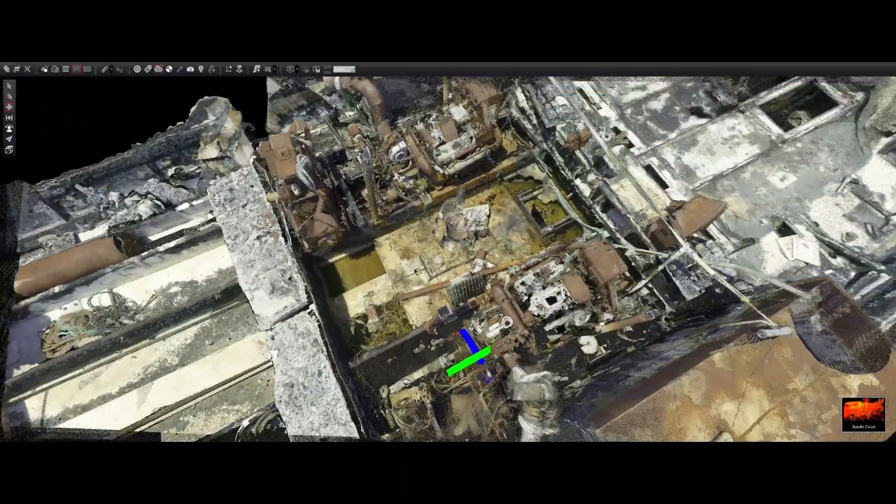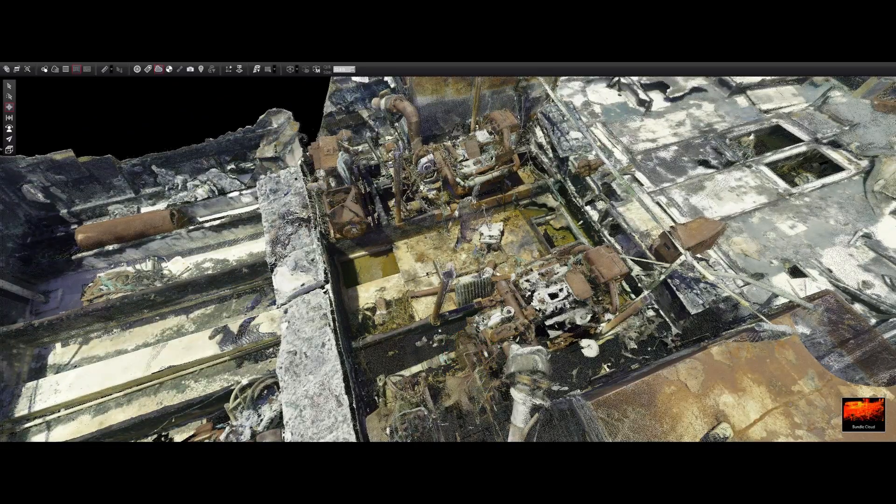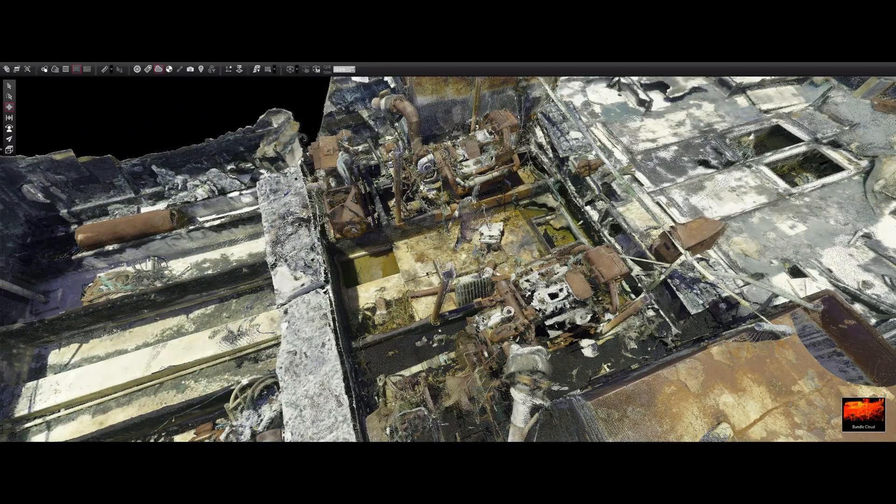We've got naval architects, naval engineers, and battery experts, none of whom have gone to the scene themselves. But we've brought the scene to them because we've been able to document carefully and accurately in 360 degrees the point cloud that has the wreckage.